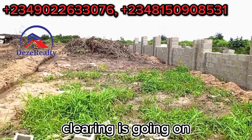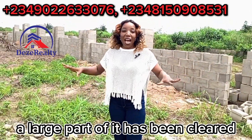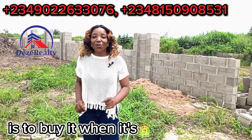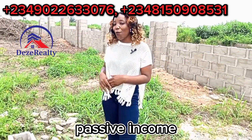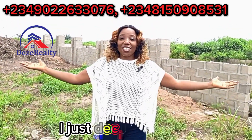Clearing is going on in large parts of this estate. Even though it's a very massive estate, a large part of it has been cleared. I told you that the best way to buy properties is to buy it when it's a bush and sell it when it's a city, or you develop it for rental income, passive income, or so many investment opportunities.